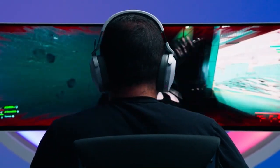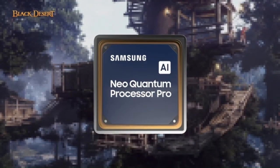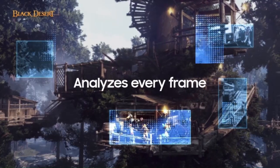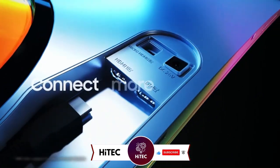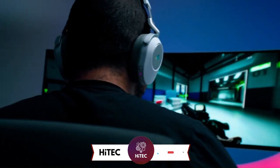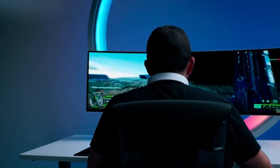Designed specifically for gaming, the Samsung Odyssey Neo G9 is packed with features to enhance your gaming performance. With its lightning-fast 240Hz refresh rate and 1ms response time, this monitor ensures silky-smooth gameplay with minimal input lag and motion blur, allowing you to react faster and stay ahead of the competition. The Neo G9 also supports NVIDIA G-Sync and AMD FreeSync Premium Pro technologies, eliminating screen tearing and stuttering for buttery-smooth gameplay.